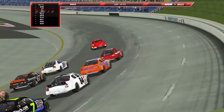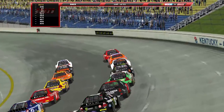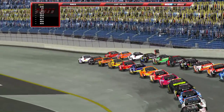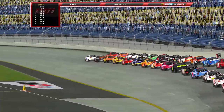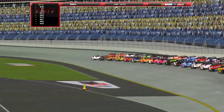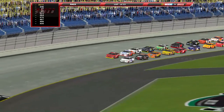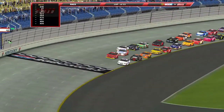We're getting ready to go. So without further ado, Kevin Hamlin is your pole sitter with Joey Miller to his outside. Here we go, coming to the line. The green flag is about to fly — and there it is. Green flag is waving. We're racing here from Kentucky.